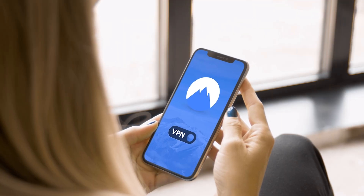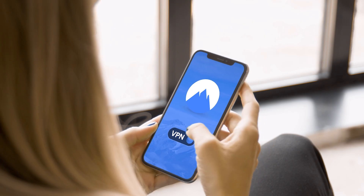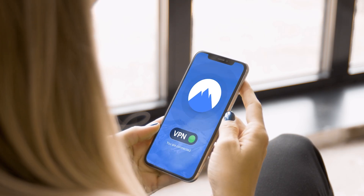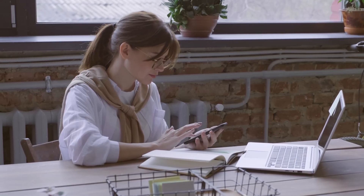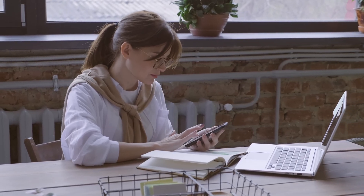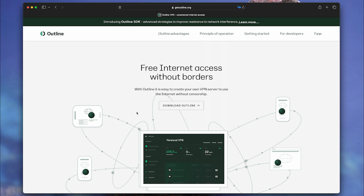First difference: protocols. Most VPNs use OpenVPN or WireGuard. Aegis VPN uses ShadowSocks and VLESS. The difference is that ShadowSocks disguises itself as regular HTTPS — your provider sees you're just browsing the internet, not using a VPN.